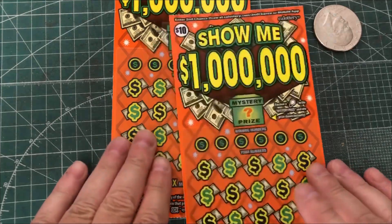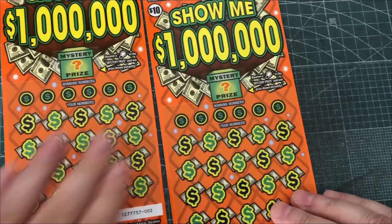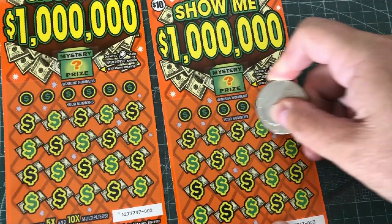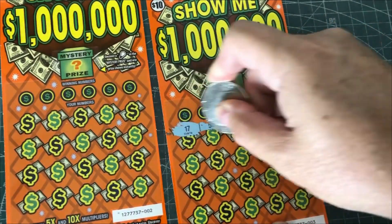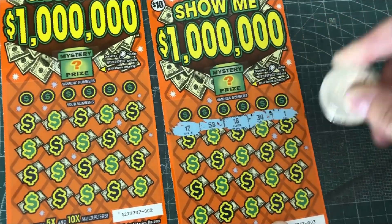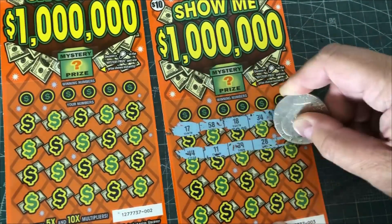We're doing Show Me $1 Million again. I tried these again a while back — they're $10 California Lottery Scratchers. I'm not sure if I did any good on them or not. I tried them the first time and don't think I got too big of a win, if I got any win at all.